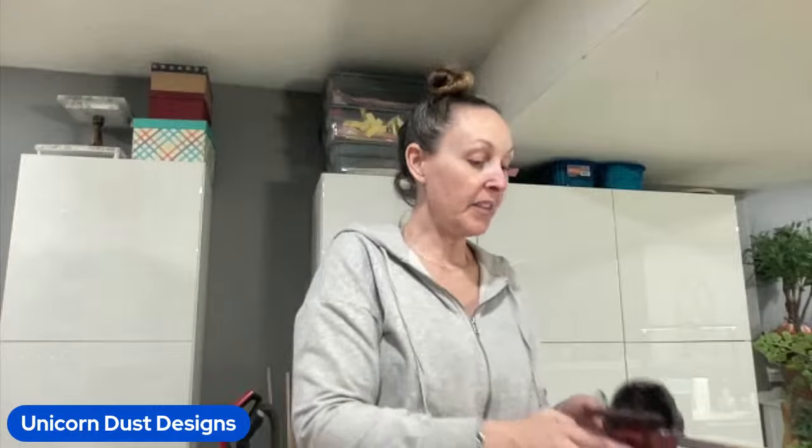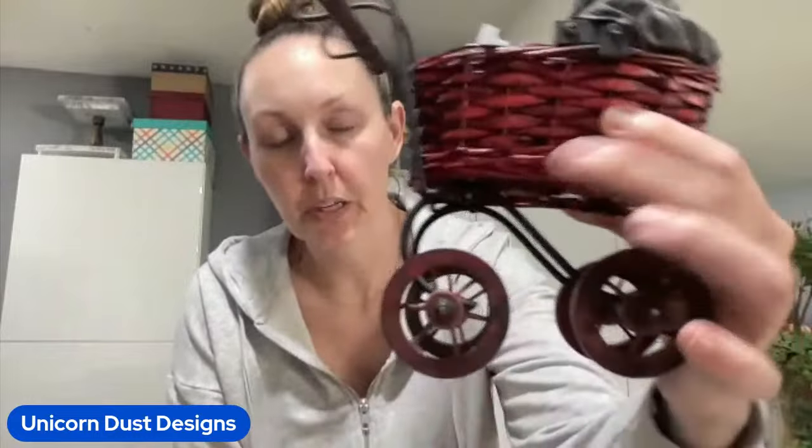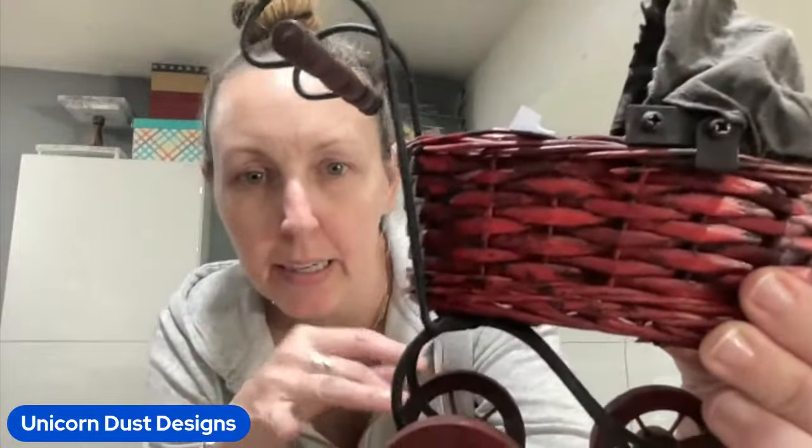I found this little Victorian baby carriage - is this not the cutest? I believe this actually goes down, but I'm just not going to even mess with it. Look at the wheels on there. The red is like a deep red and it has black in it. And it was $1.98 at Salvation Army. Isn't that so cute? Just for some decor.